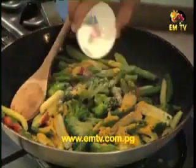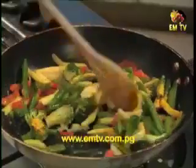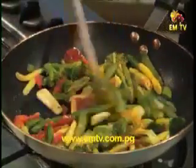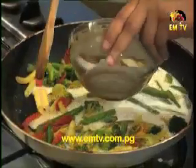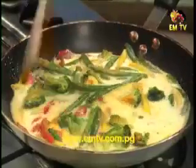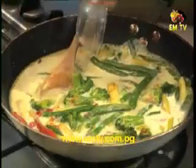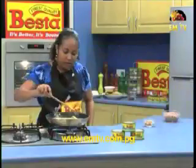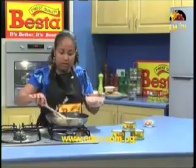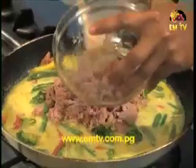Add white pepper and stir it all up. Pour in our cup of coconut milk, then the lime juice, let it cook through, then add in our Vesta Tuna Chunks in brine.